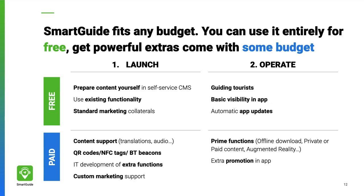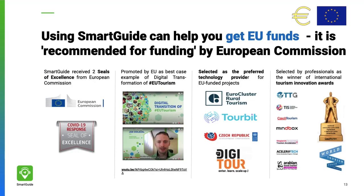Smart Guide helps you make tourism digital, data-driven, and more sustainable — exactly in line with the latest EU tourism strategy. Smart Guide has also received numerous awards, including the Seal of Excellence from the European Commission.